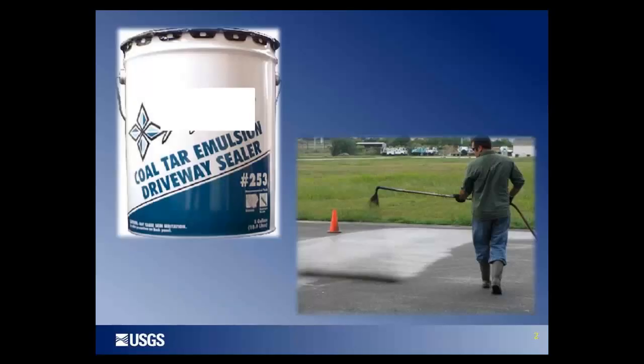Sealcoat can be applied at any time — it's not part of the paving process. It can be applied by the homeowner or the property owner, or it can be applied commercially. There are essentially two major types of sealcoat products, two types of formulations.